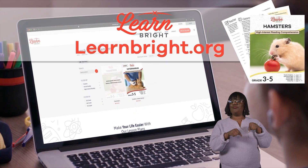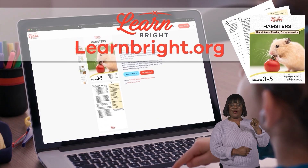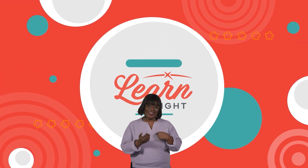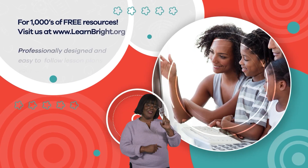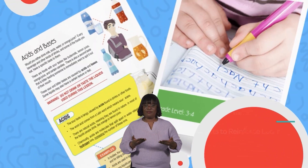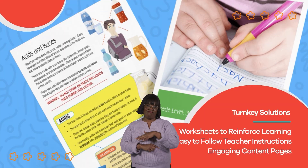If you enjoyed reading along with us today, check out our website learnbright.org for even more fun lesson plans. Hope you had fun learning with us! Visit us at learnbright.org for thousands of free resources and turnkey solutions for teachers and homeschoolers.